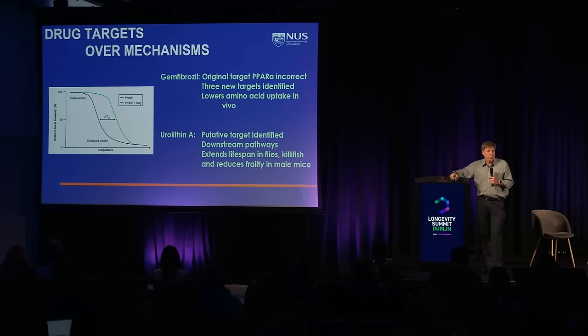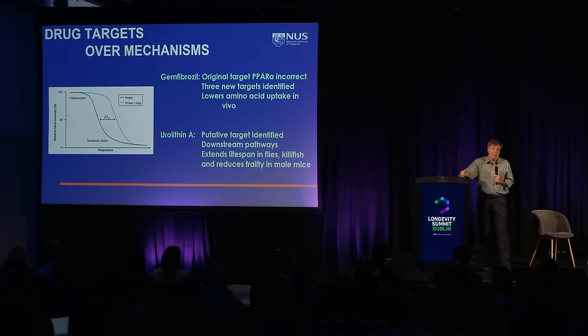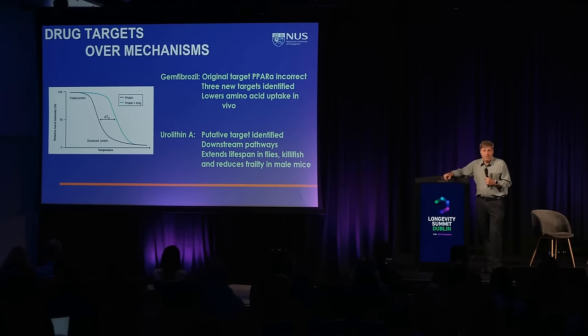The assay we use is a thermal shift assay with proteomics. It's based on the principle that when a drug binds to a protein, it stabilizes it. You raise the temperature of an extract, and proteins that denature will aggregate and fall out of solution; if the drug binds to a protein, it keeps it soluble at a higher temperature, and you can identify that by proteomics. We've used this approach two or three times and it's been successful every time.